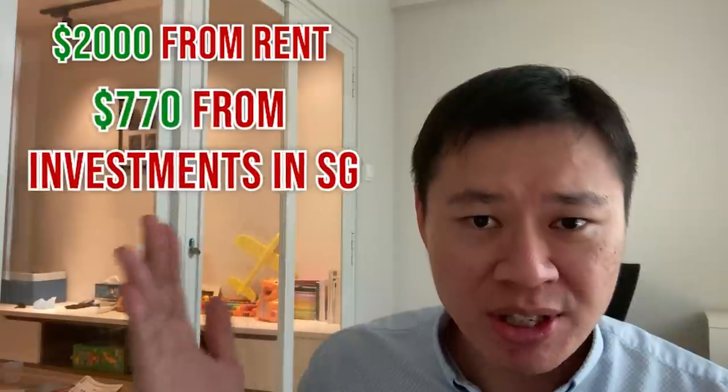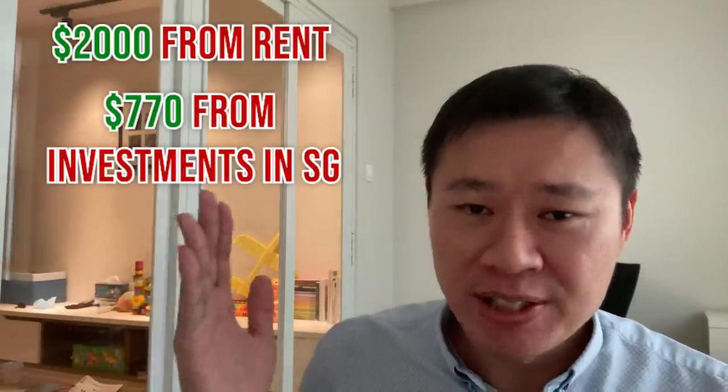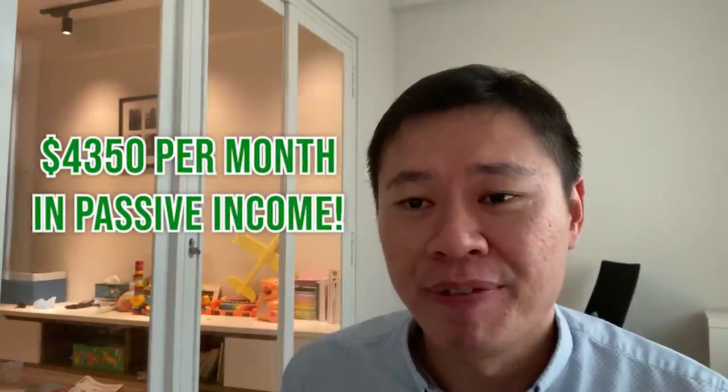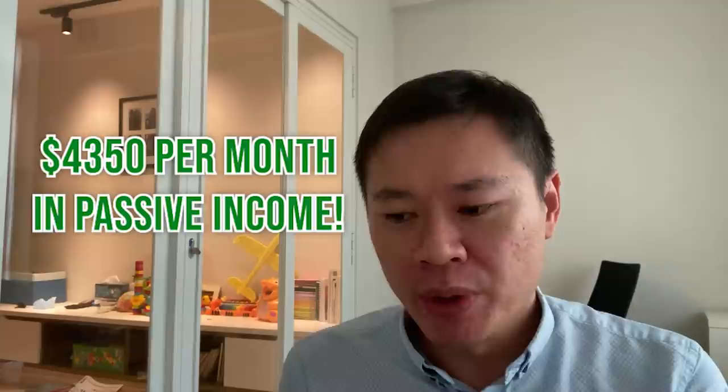Let me summarize passive income so far for 2021. First: $2,000 rent income from my HDB. Second: $770 from stock investments in Singapore — I also have SRS funds and other investments but I'm not factoring those in, just the Singapore stocks. Third: website about $80. Fourth: YouTube about $1,500. All four key sources are right now deriving $4,350 per month — not bad. This is not a get-rich-quick thing; it's slowly built layer by layer with proper financial methods. Imagine a wall: you stack one brick at a time. Start with a website, maybe $80, and share it with family and social media.